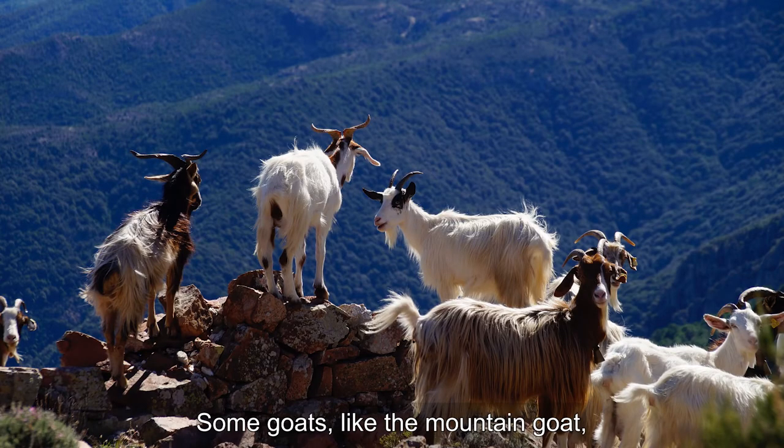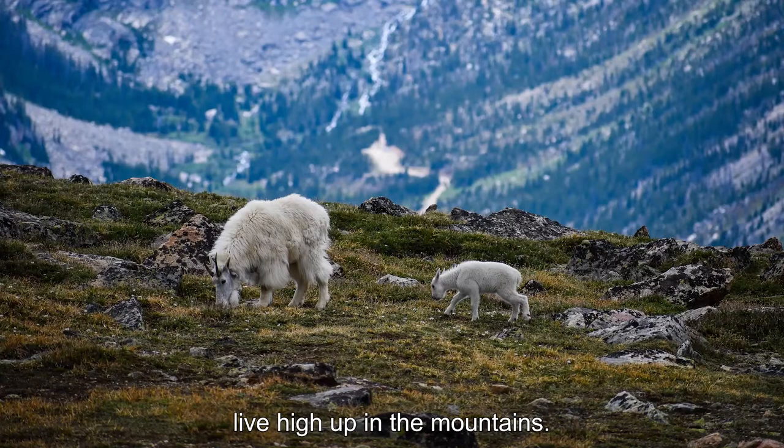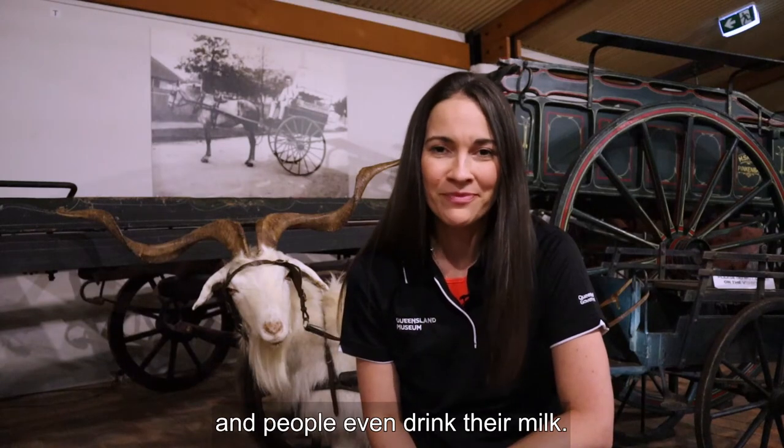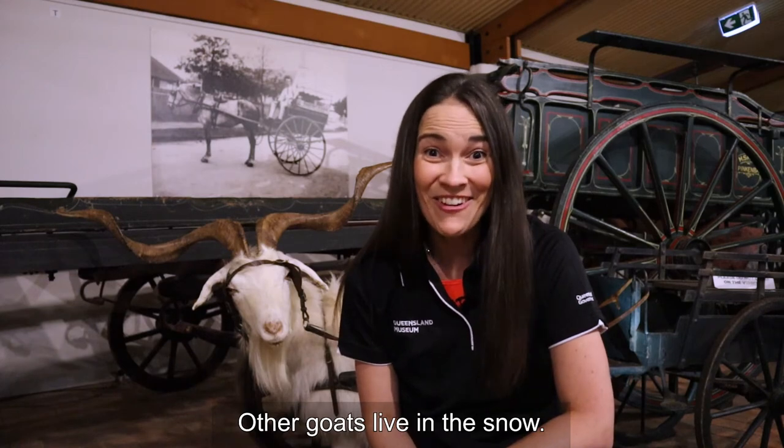Some goats like the mountain goat live high up in the mountains. Some goats live on farms and people even drink their milk. Other goats live in the snow.